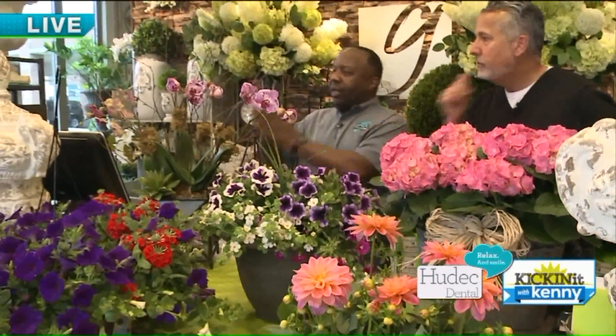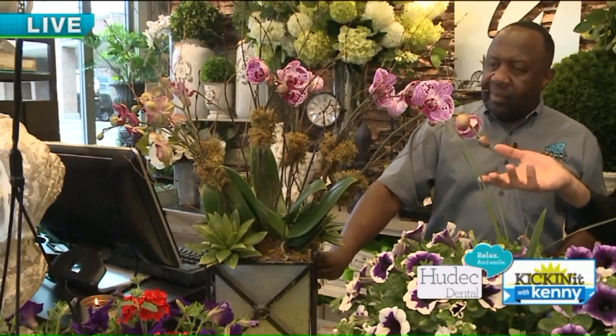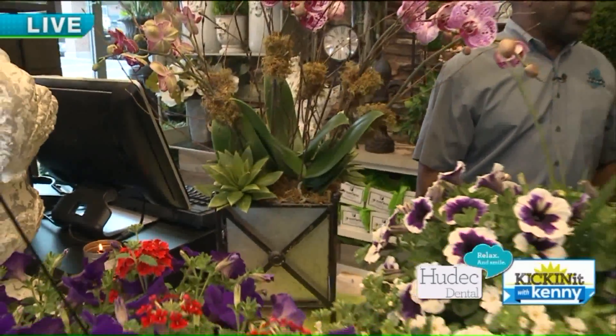We have a cool iron and galvanized container, and these are phalaenopsis orchid plants — we've just put a collection of them in this container. These last, I would say, two, three, four months in bloom, and they will bloom again, so they're long lasting. We've tucked in some really cool artificial succulents — the combination of orchids and succulents is really popular — and some moss. This is a great gift as well. Indoors only, with a good light source and not that much water — like an ice cube a week. That's about it.